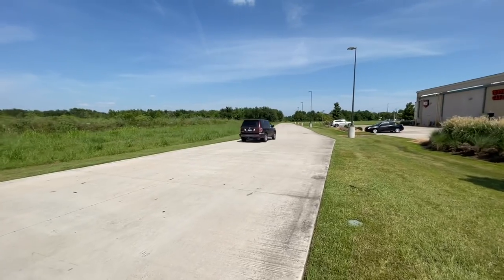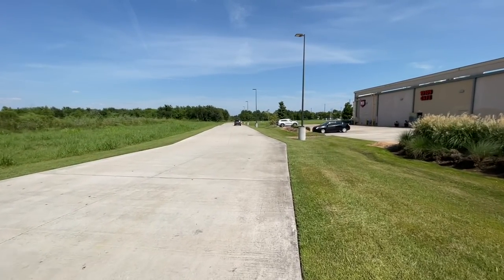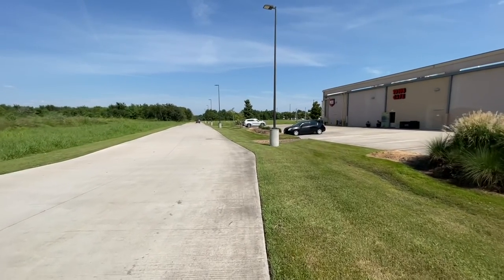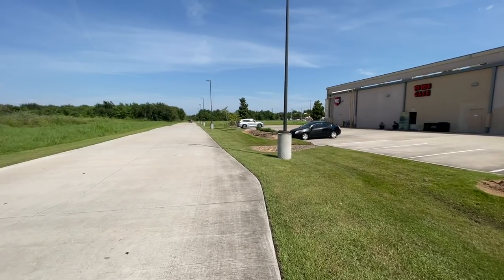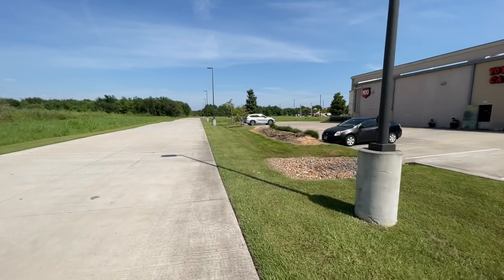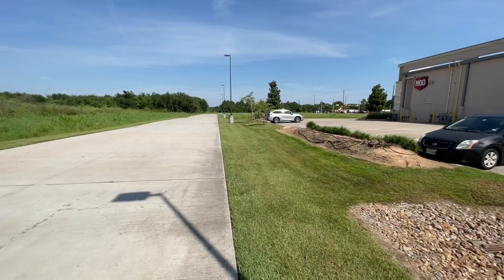I spotted another vehicle associated with this stakeout. It's over here behind Mod Pizza — he pulled in after a few minutes. I want to walk over and get some video of it and see, because wherever he's pointed is kind of at that car wash.